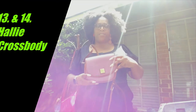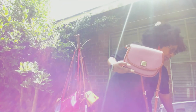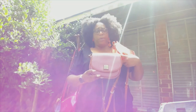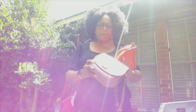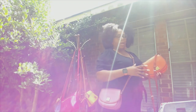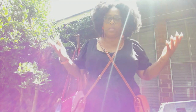Next up is the Hallie crossbody — I have it in mauve as well as coral. The coral came first. My mom bought the mauve, so we both have mauve, and I bought my little cousin the Azuri in blue. I missed out on the red because I kept hesitating. I call these my pandemic crossbodies because every time I went to the grocery store during the pandemic, these are the bags I carried.